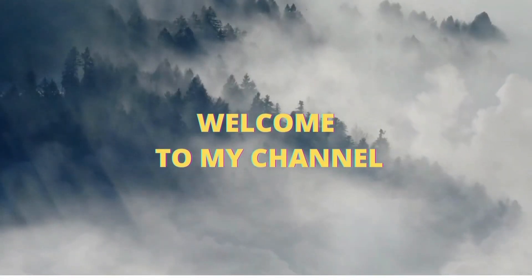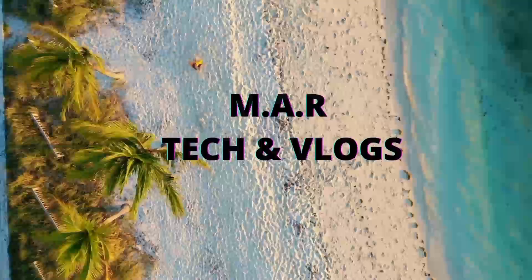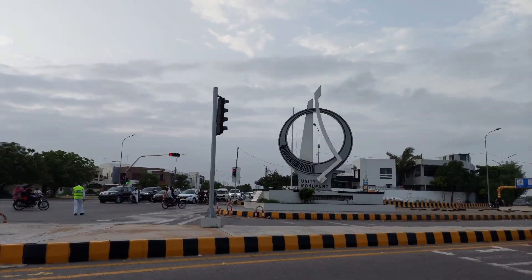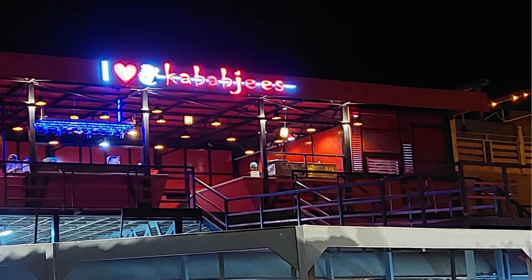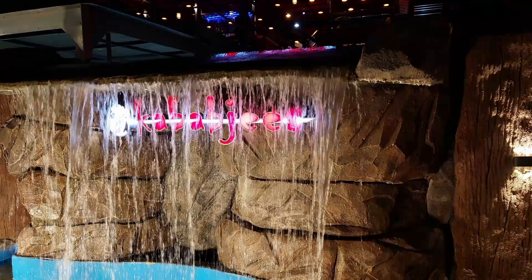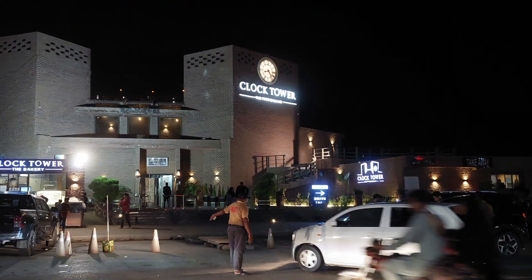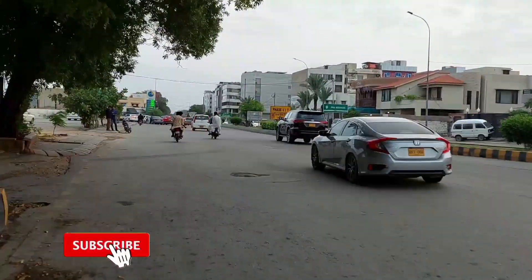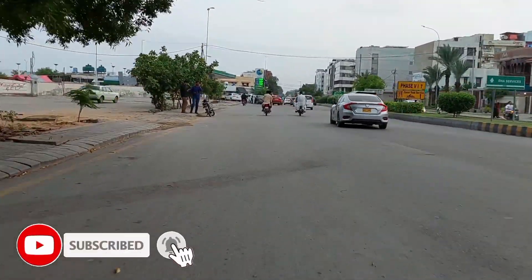Assalamualaikum warahmatullahi wabarakatuh. Welcome to my channel MAR Tech and Vlogs.